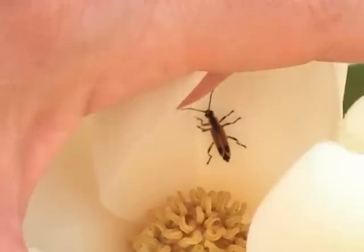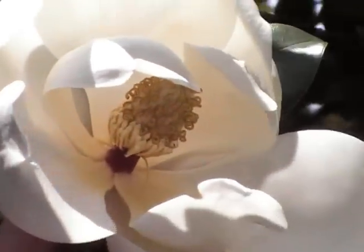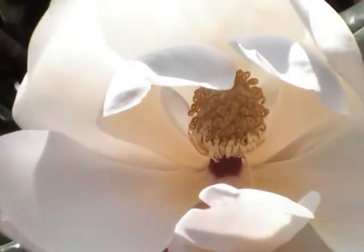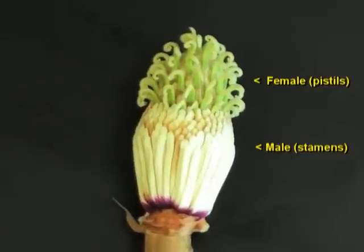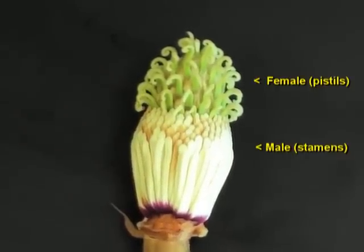There aren't very many flowering plant species that go back as far as the magnolia. One of the interesting things about Southern Magnolia is its sexuality — that all takes place in the flowers. You see these huge white petals. Technically, they're not petals because some of them are sepals, and botanists call these tepals. When you can't tell the petals from the sepals, they're called tepals with a T. Inside the tepals are the actual sex parts of the flower. The female parts, called the pistils, are located at the top of this structure — sort of looks like a pineapple. The male parts, called the stamens, are located below the pistils.